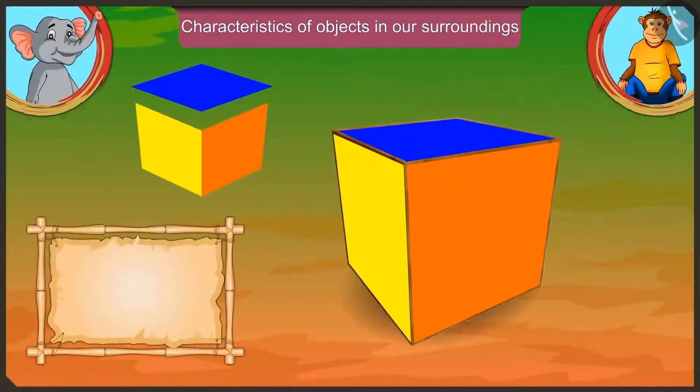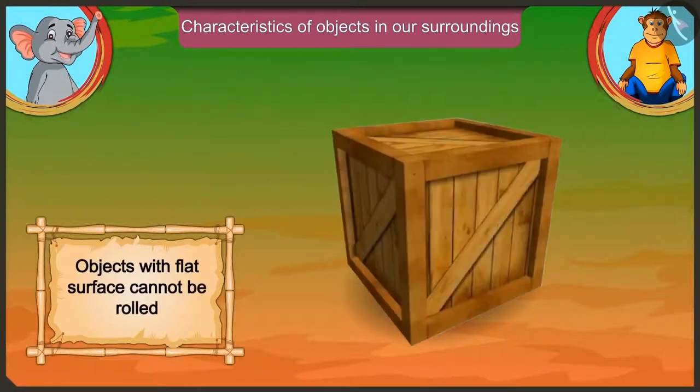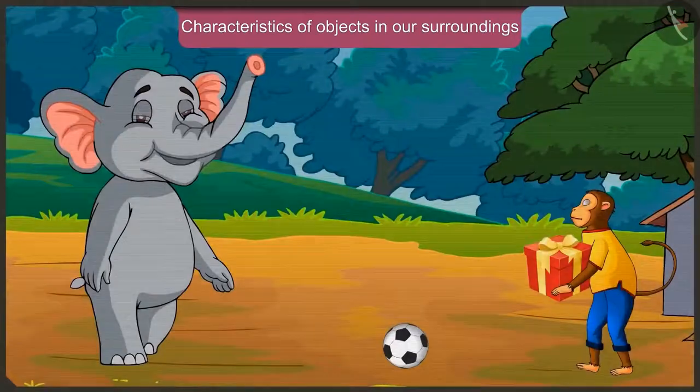And those objects which have a flat surface cannot be rolled. Isn't it? Yes, Appu.